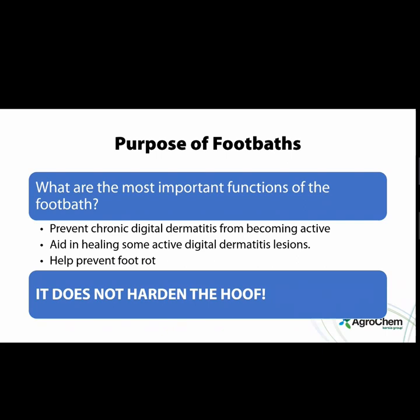The most important functions of the footbath are: to prevent chronic digital dermatitis from becoming active, to aid in healing some active digital dermatitis, and to help prevent foot rot. However, footbaths do not harden the hoof — that's a very misconceived notion. A lot of people think copper or various products harden the hoof. It's the environment that the hoof is in — hoof hardness comes from the dehydrating of cells and the moisture content in the hoof itself.